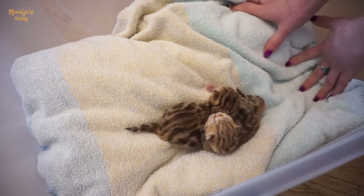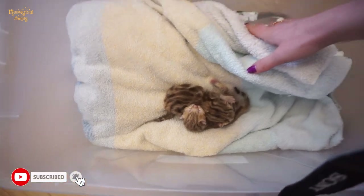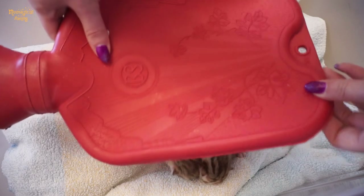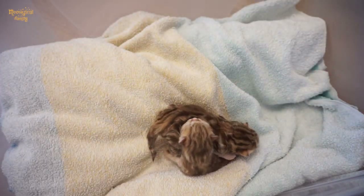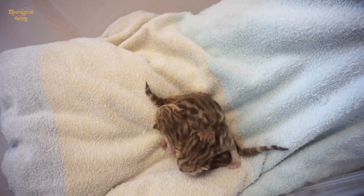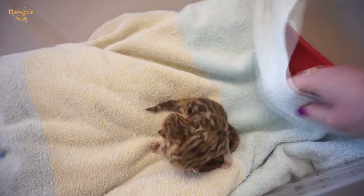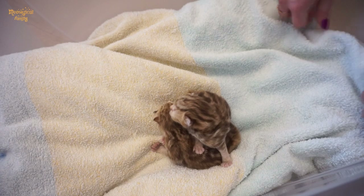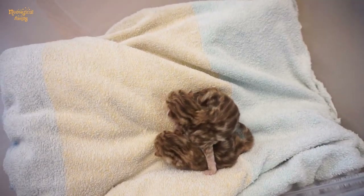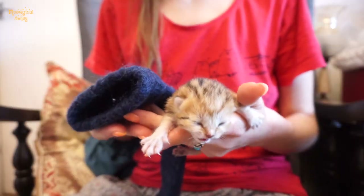Put a hot water bottle at one of the sides of the nest and under the towel. Make sure the kittens won't burn themselves. You can also use a heating pad — again, make sure kittens are not overheated and won't burn themselves. The minimum temperature inside the nest should be 28 degrees Celsius.